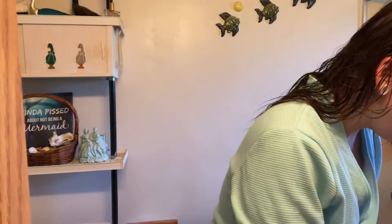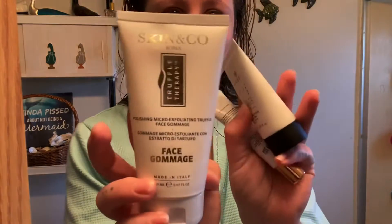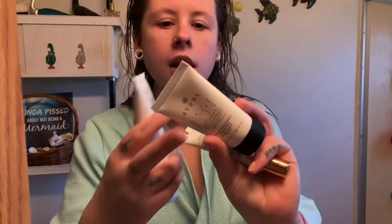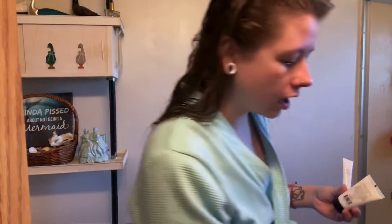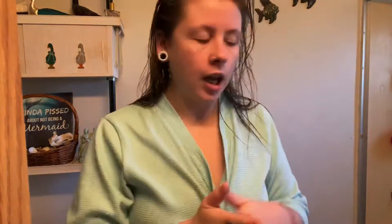I was gonna do a clay mask but look at all this new stuff. I just got these three new things and this one is $107 — like, what?! And then there's an eye cream. So I'm just gonna show you all of these.